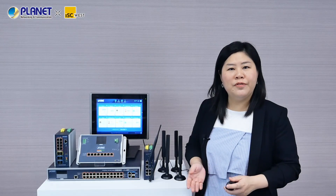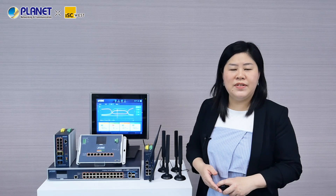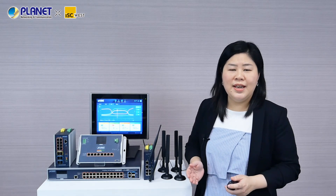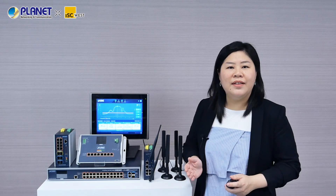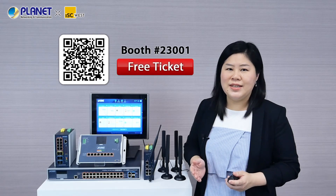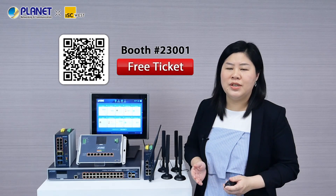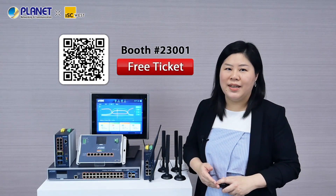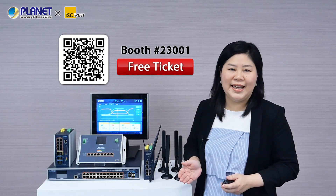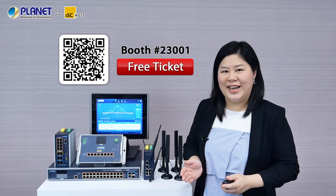For further security and safety infrastructure solutions such as network security, long-reach PoE, network management, and more, please visit Planet at ISC West 2022 at booth 23001. Please scan the invitation QR code for a free ticket, and we'll see you in Las Vegas.